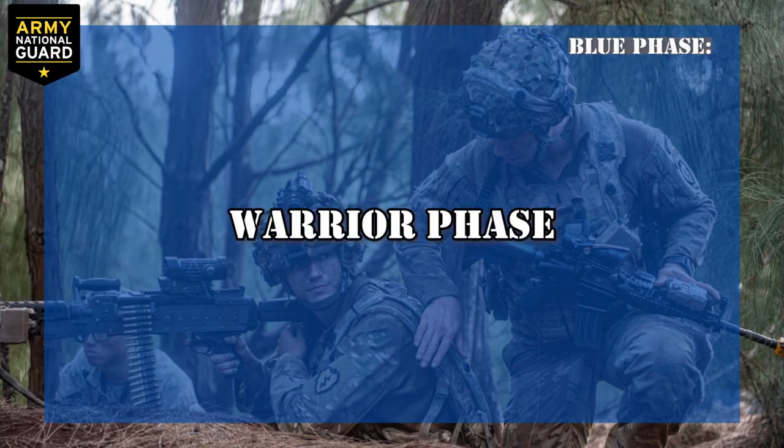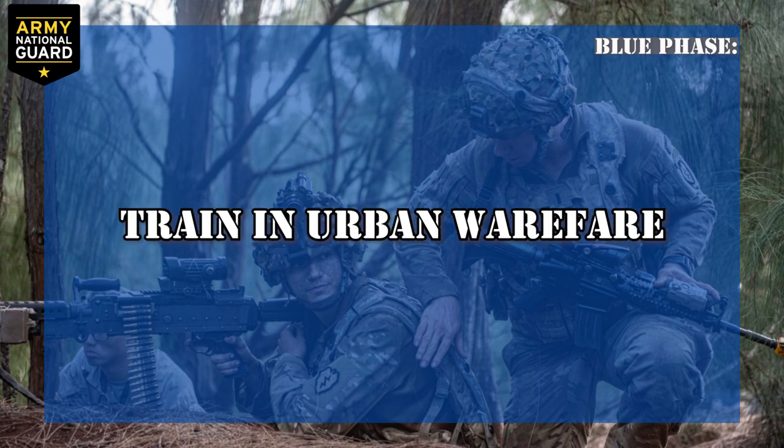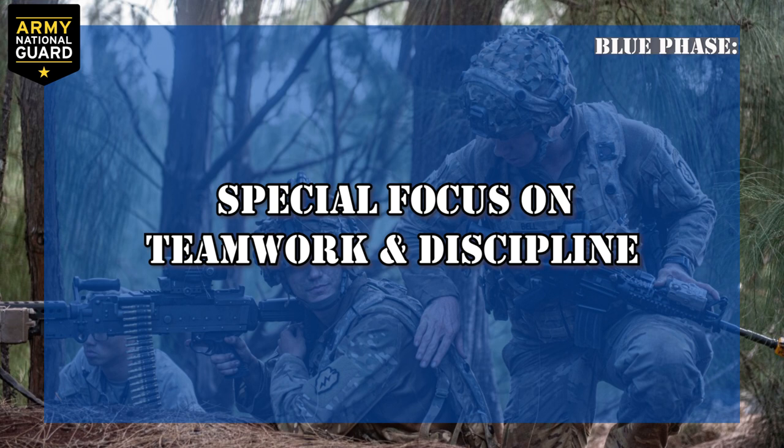Blue phase, also known as warrior phase: in the third and final phase, you'll throw live hand grenades. You'll learn to operate additional weapons, train in urban warfare, and learn to survive in the field for multiple days. You'll continue to build on everything you learned in red and white phase, with a special focus on teamwork and discipline.